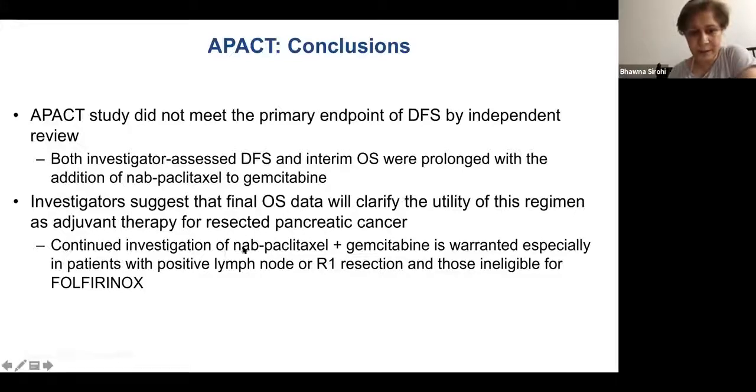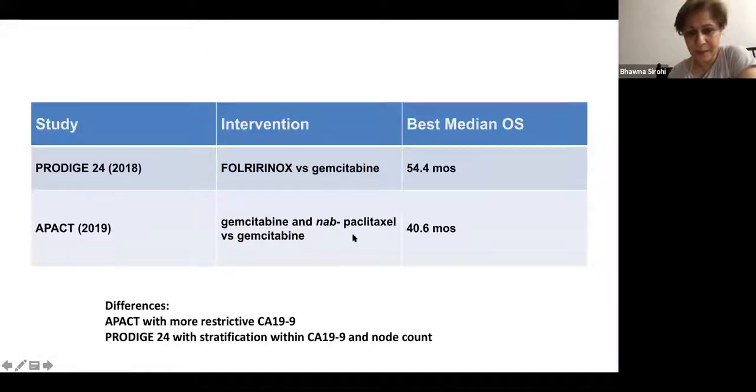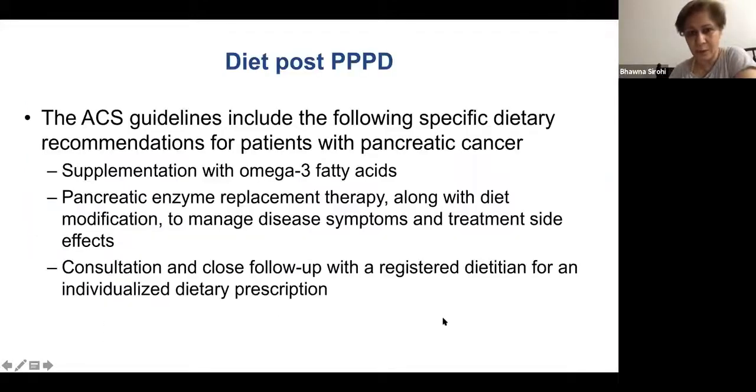We still need to investigate gem-nab-paclitaxel as it's very effective in advanced cancer. With APACT, median overall survival was 41 months, versus 54 months with PRODIGE. The difference relates to APACT being more restrictive on CA-19-9, while PRODIGE stratified within CA-19-9 and nodal count.